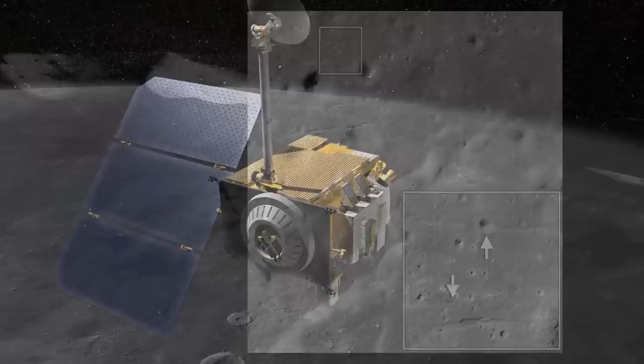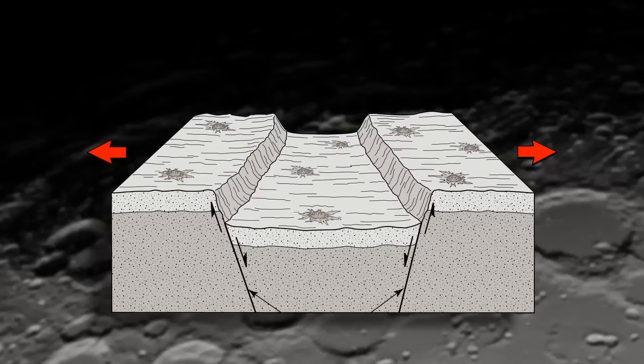Two years ago we reported evidence that the moon is shrinking. Now we found evidence that the moon is actually being pulled apart, forming features called graben.